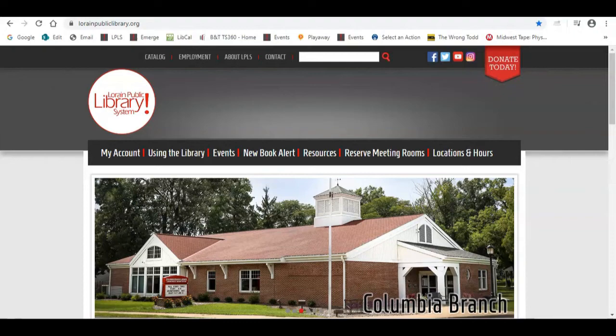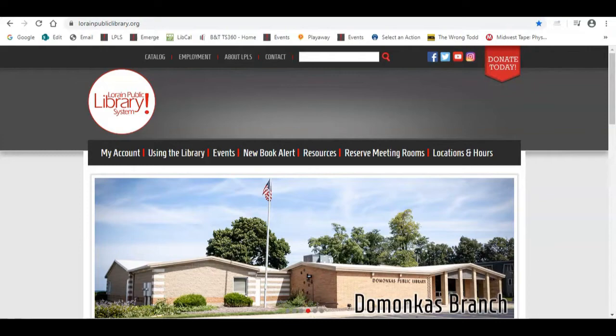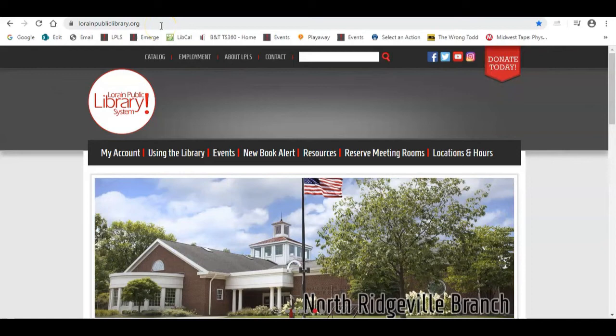To get started, you will need to go to the Lorraine Public Library Systems homepage, which is lorrainepubliclibrary.org. As you can see in my address bar, it's lorrainepubliclibrary.org.